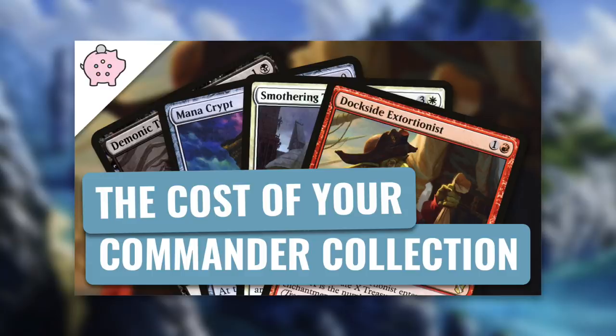Recently I gathered a ton of data from EDHREC on commander decks, costs, and some other things too. If you want more background on that, go check out my episode on the cost of your commander collection where I go into more detail. After examining the data, I've got some pretty interesting findings, and today I'm going to reveal some of those to you.